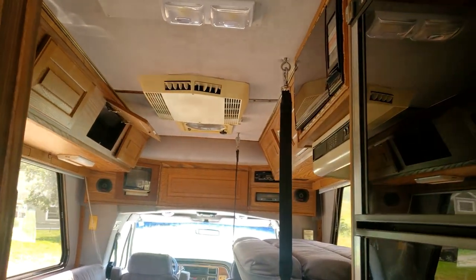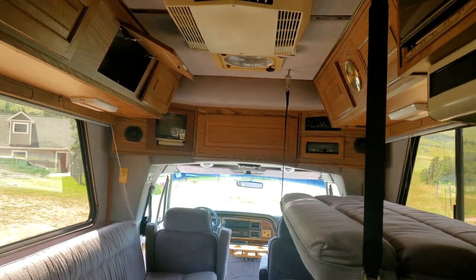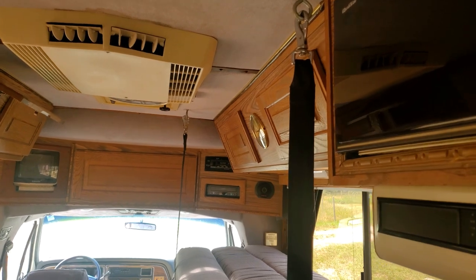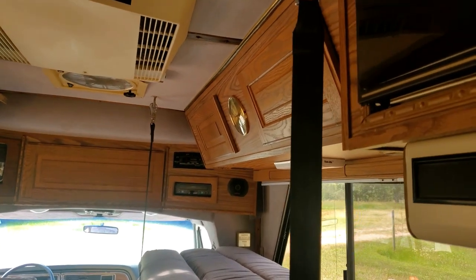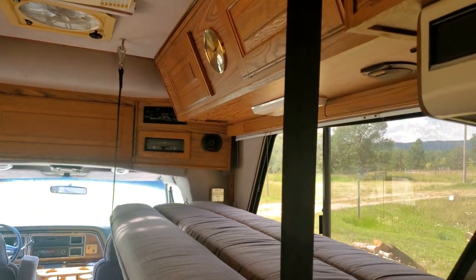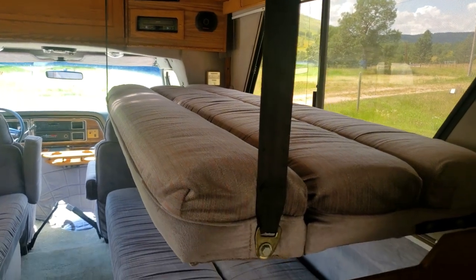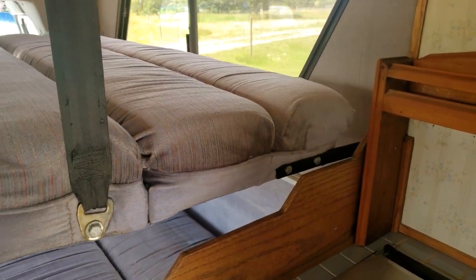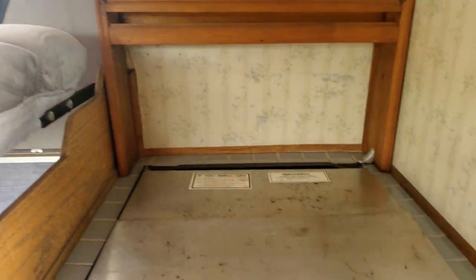I haven't tested the AC out yet. There are these little nifty straps — I had no idea what they were when we first got it. But it turns out it's a third bed, which is pretty cool. We also got an oven and stove.